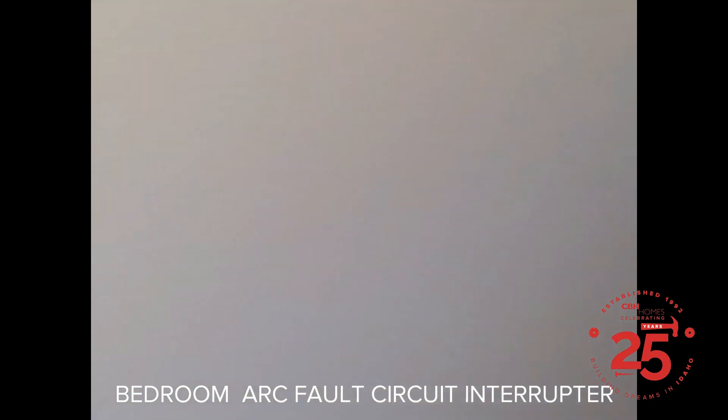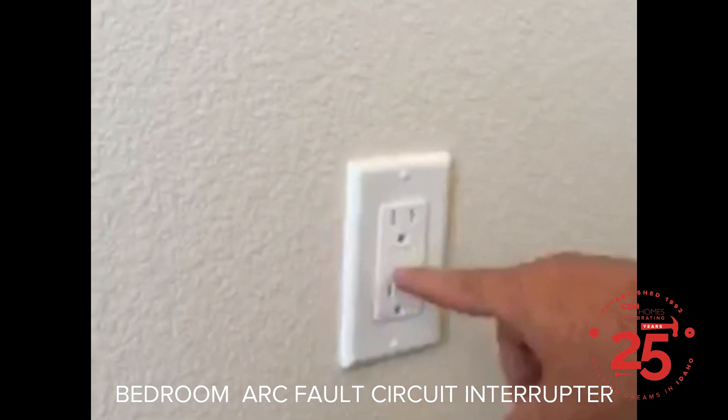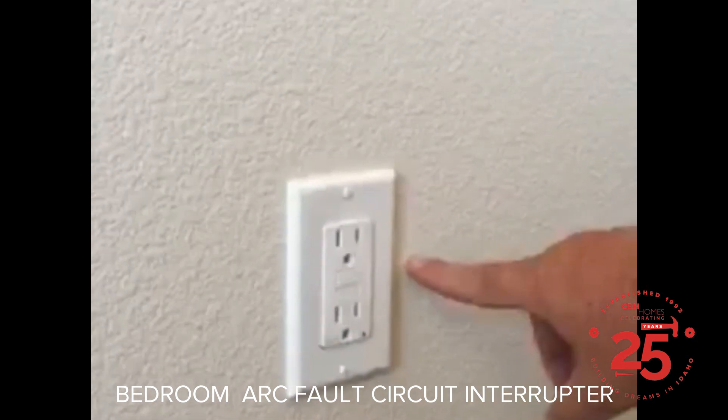What you want to do is go look behind the bedroom door, and what you'll find is something that looks very similar to a GFCI. You can see it actually says AFCI. You simply want to push the test button.